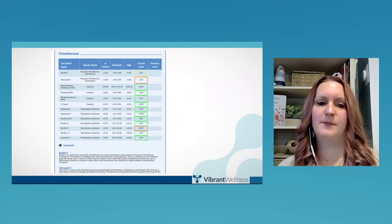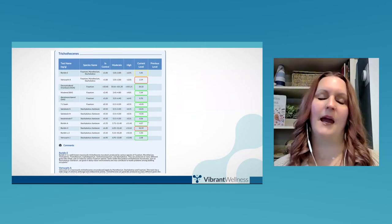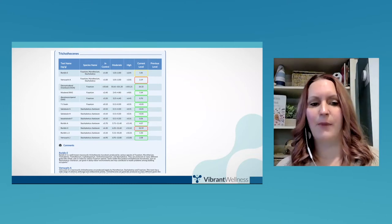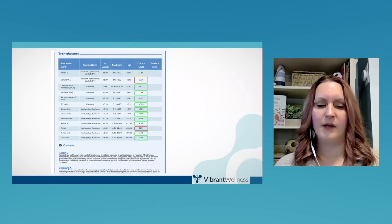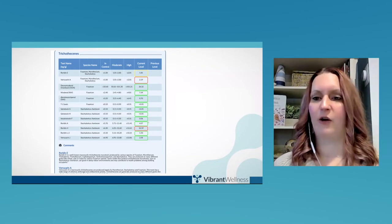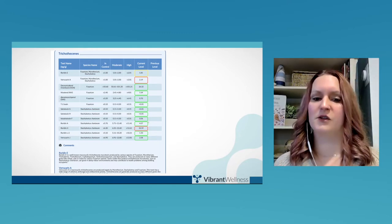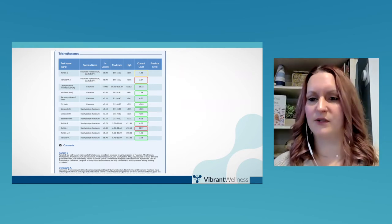The trichothecene section and the Stachybotrys is your black mold. Around 70% of homes actually have mold, depending on your climate. So everyone probably at one point in their life has been exposed to some type of mold. Stachybotrys at the bottom is your black mold or toxic mold, which can cause lethal issues to a person. We definitely want to identify where that person has been, if they're still in that mold environment and get them out of it — whether it's an office building, a home, or even grandma and grandpa's house from a few years ago. Mold can linger and hunker down in the system for quite some time.